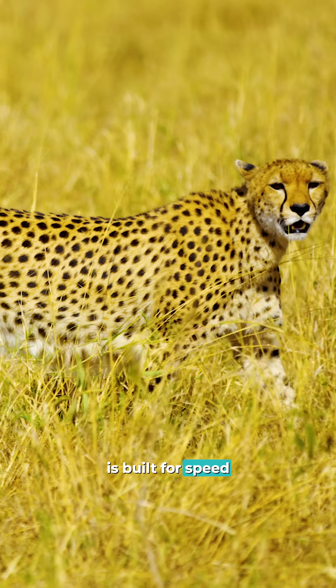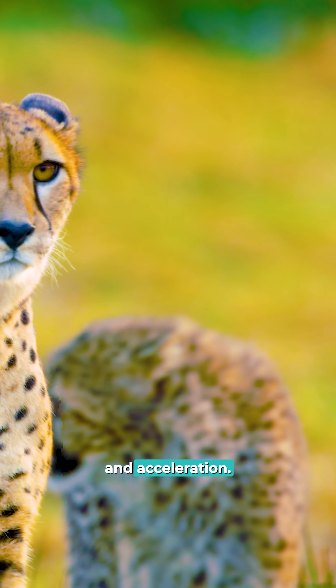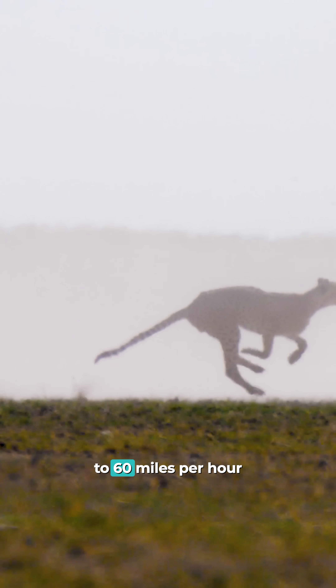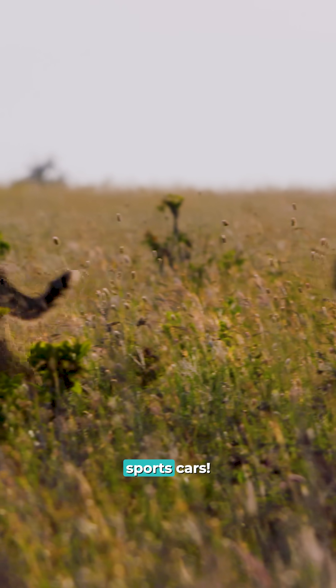The cheetah is built for speed — pure muscle, precision, and acceleration. It can go from zero to 60 miles per hour in just three seconds, faster than most sports cars.